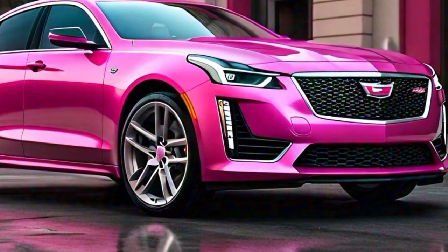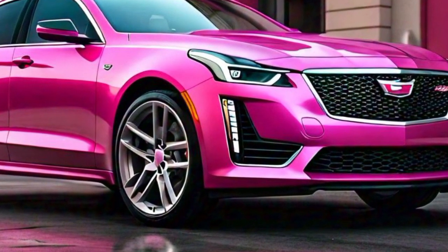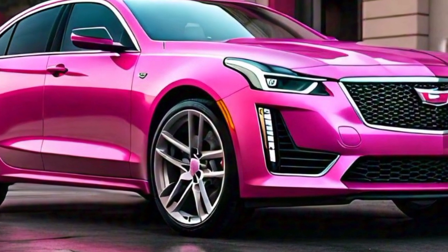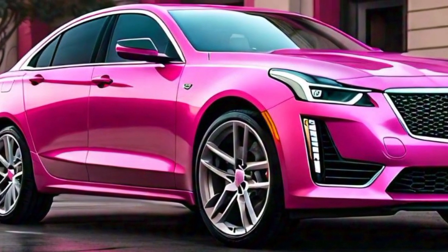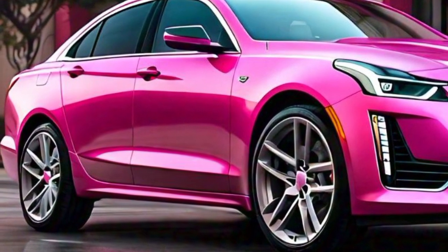The exterior of the 2025 Cadillac CT4 is a testament to the brand's commitment to craftsmanship and attention to detail. Every element of the design is carefully considered to create a harmonious and visually appealing vehicle. Whether you're driving through the city or cruising on the highway, the CT4 is sure to turn heads with its dynamic and sophisticated exterior.